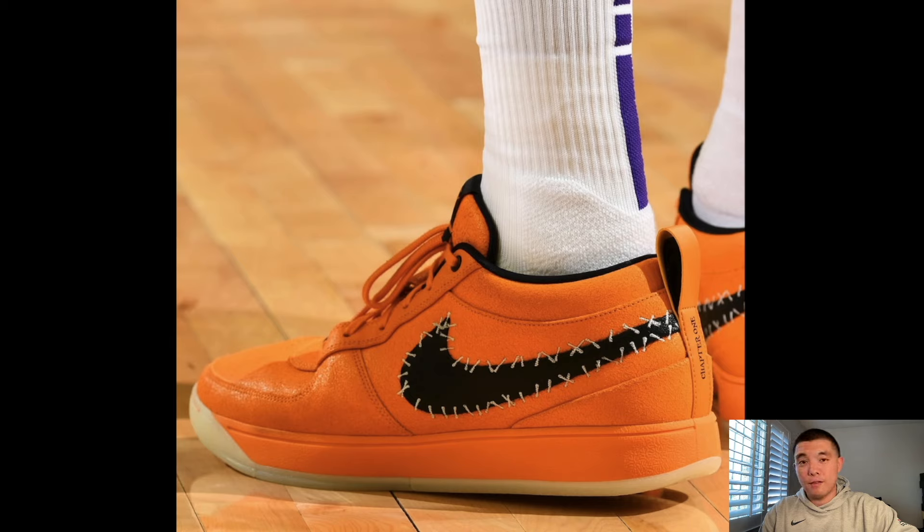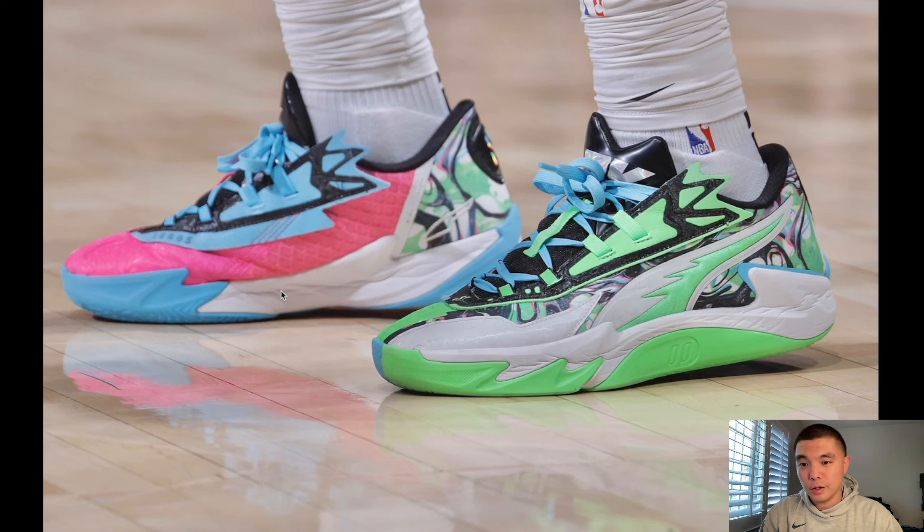The Book One is starting to become one of my favorite-looking basketball shoes this past year. Leave a comment down below and let me know what you guys think of this orange colorway. Here's a really good look at the Scoot 2 in the 2K colorway — it's a mismatch colorway.